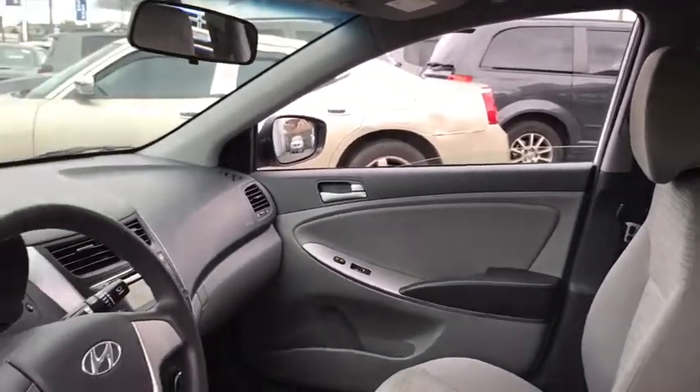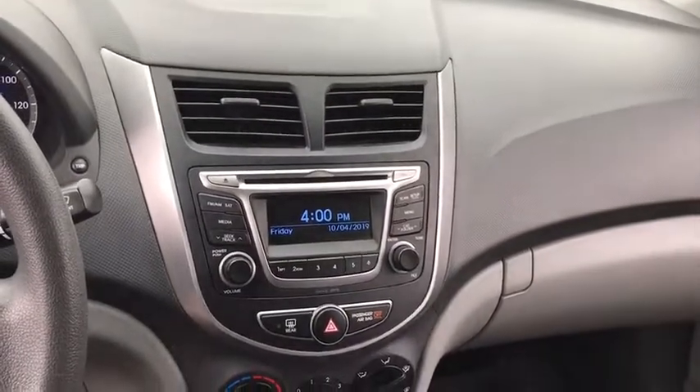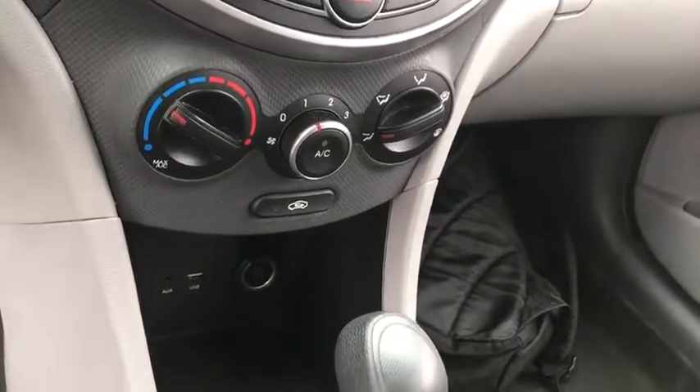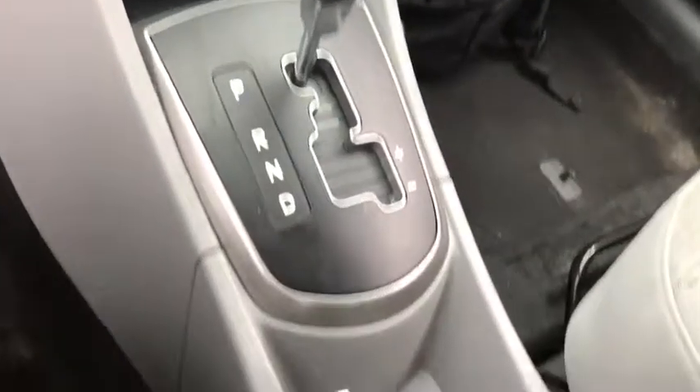Rear defrost, front wheel drive, CD player, MP3 player, bucket seat, trip computer, power windows, power door locks, child safety locks, passenger airbag, rear head airbag, and brake assist.